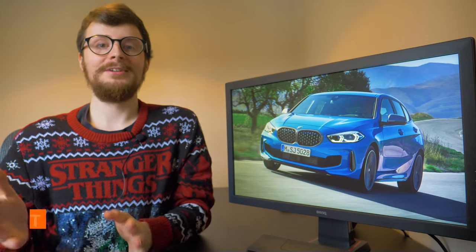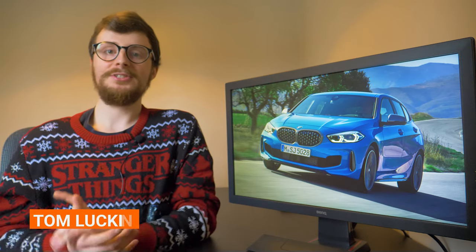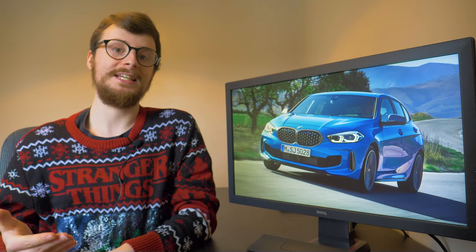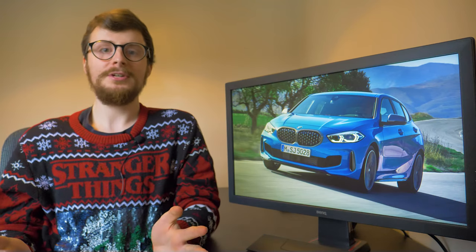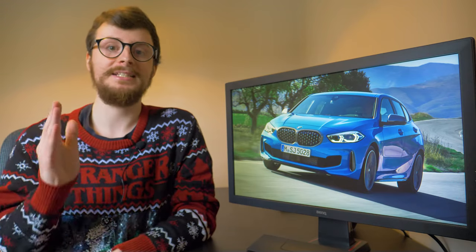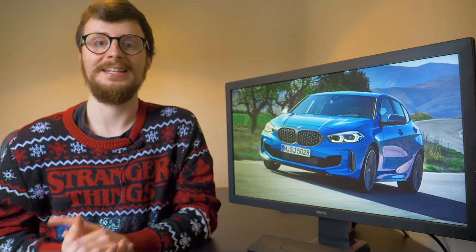Hi everybody, it's Tom here and welcome to my last video of 2020. Understandably, vehicle sales have been lower than normal this year, what with the run-up to Brexit and of course the seemingly never-ending pandemic, but there are new cars out there on the road, so I'm going to be counting down the top 10 best-selling vehicles in the UK this year. So let's get into it.